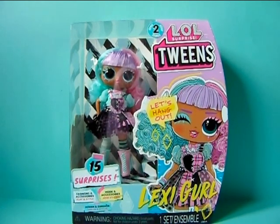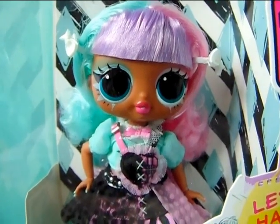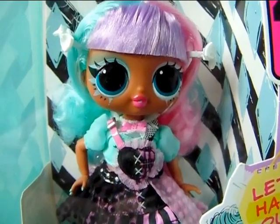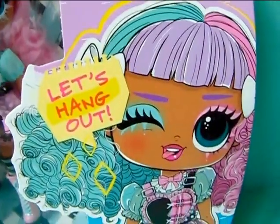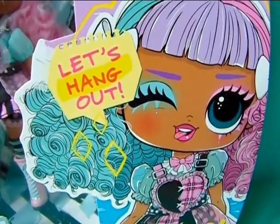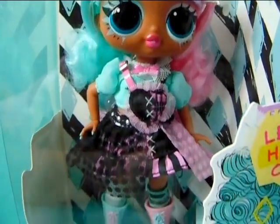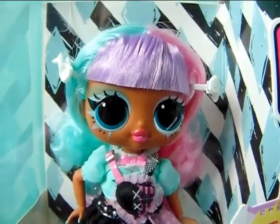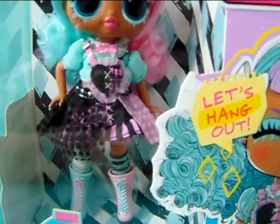First we are going to take a closer look at the box, and after that I will unbox her and we'll see all her little details and cool design. Here is a close-up of Lexi inside her box. Her hair seems really tame inside the box, so I'm curious to see how poofy and curly it is when I get her out. Her main color seems to be pink, teal, and black, and the insert inside the box is black and white with some teal diamond shapes. Pretty cool.